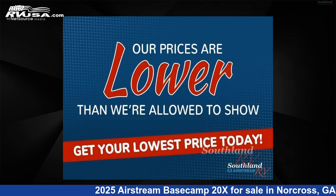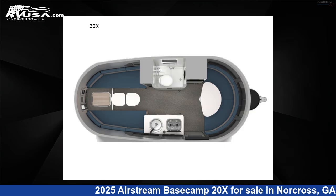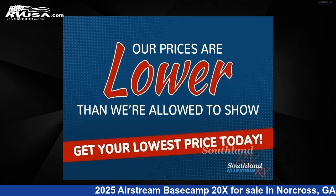This new Airstream is 20 feet 0 inches in length and features Alpine Lake, Scarlet Peak interior, sleeps 4, and 23 gallons fresh water capacity. The floor plan layout of this travel trailer features two entry/exit doors and a U-shaped dinette.